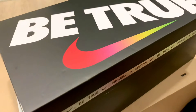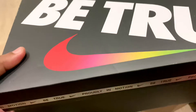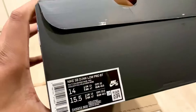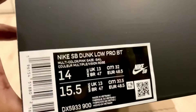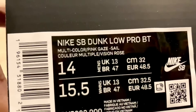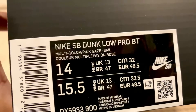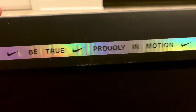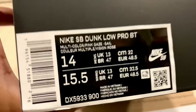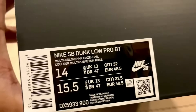What's up guys, it's your boy Black Noi back at you for the shoe review — it's been a hot minute since I've done one of these, so stick with me. I'm gonna show you these Nike SB Dunk Low Pro BT special colorway, pink gaze, 'Be True.' Check out the beautiful box right here — great presentation. I got these in a size 14, for all you ballers out there who need a pair of Dunks.